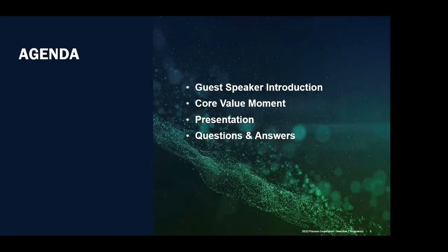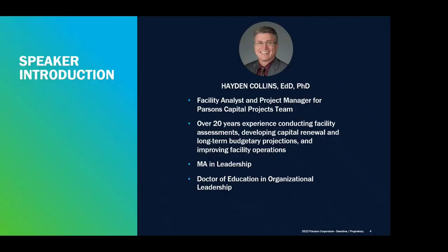So a brief agenda: we'll introduce Dr. Collins first. He'll present a core value moment, followed by the technical presentation, and we'll wrap up at the end with a Q&A session. Hayden is a facility analyst and project manager for Parsons' Capitals project team. He has over 20 years' experience conducting facility assessments, developing capital renewal and long-term budgetary projections, and improving facility operations. His experience includes planning and executing large multi-site FCA projects, optimizing client resources, preventing operational interruptions, and identifying green solutions to achieve cost savings. He has a master's in leadership and a doctor of education in organizational leadership.